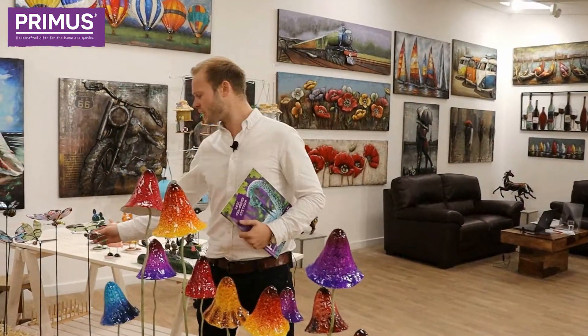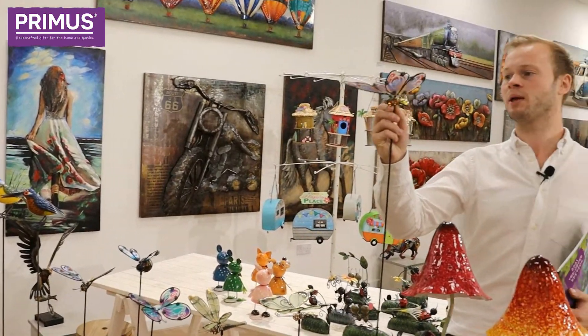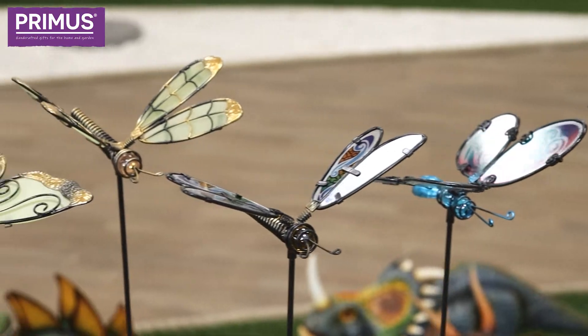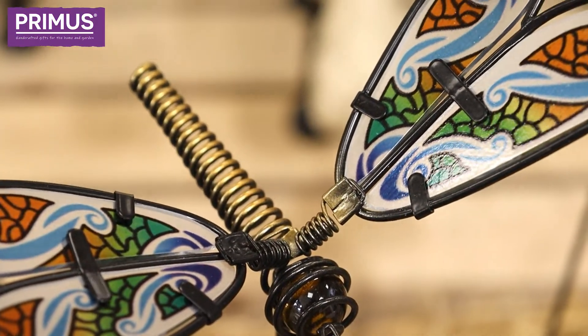We've also got a range of what we call the flapping butterflies, flapping dragonflies, and a bee as well — real nice vivid colors, all hand-painted stained glass.